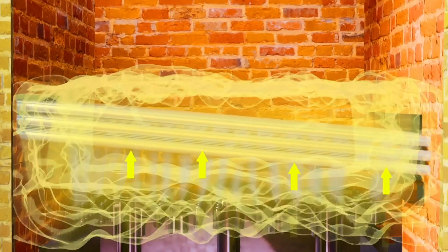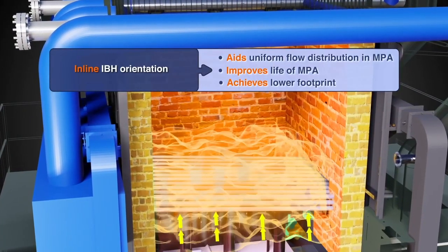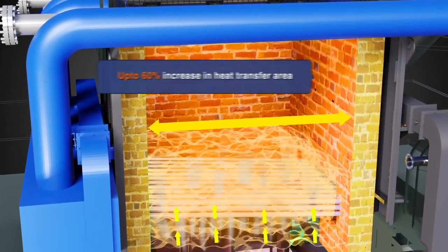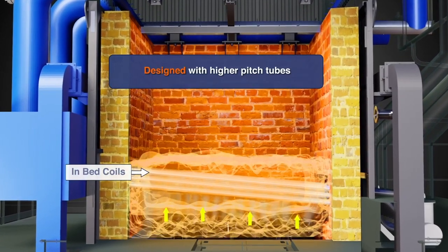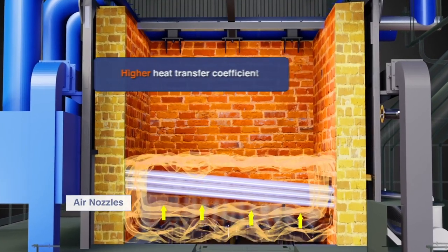In-bed Header Assembly: Transfers heat from the fuel bed to circulating water to maintain bed temperature, thereby minimizing clinker formation and lowering knots. In-bed coils exhibit particle convection phenomenon which helps achieve far higher heat transfer coefficient compared to convection and radiation.